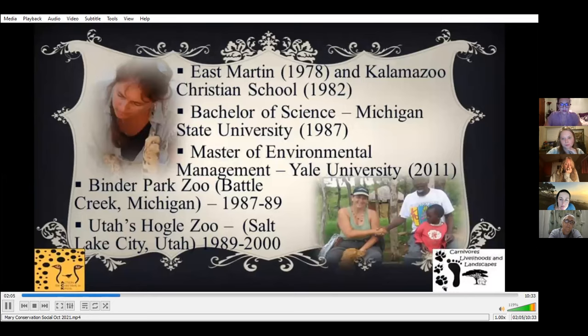My first full-time job after graduation was as a zookeeper in Michigan. I later moved to Utah where zookeeper positions were not open, and I worked in the food service department to get my foot in the door. A position opened in the exhibit design department where I soon realized I could use my animal behavior skills to improve the lives of zoo animals and also educate and raise awareness for animals in the wild.